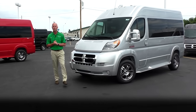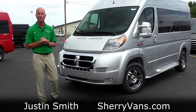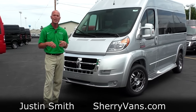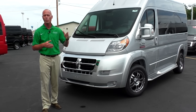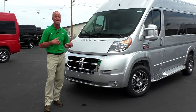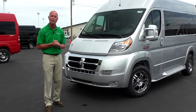Good afternoon, Justin Smith here at Paul Sherry Conversion Vans. We have over 40 pre-owned and new conversion vans in stock ready for immediate delivery anywhere in the United States. We're only 20 minutes away from the Dayton International Airport, so if you want to fly in for a couple hours, take a look, and then have us deliver the van after the fact, I'll gladly personally pick you up at the airport myself.